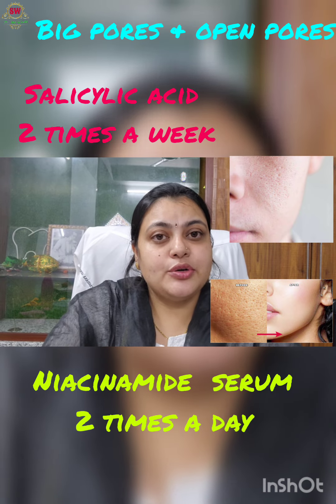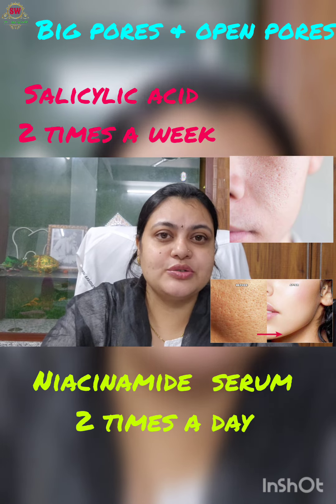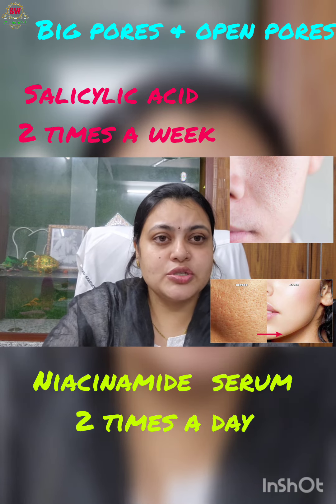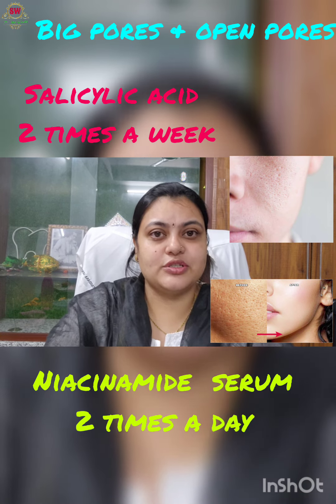After using this routine consistently for three months, I have been very careful about my skincare. I will reduce the amount of time going forward.